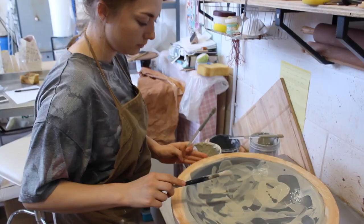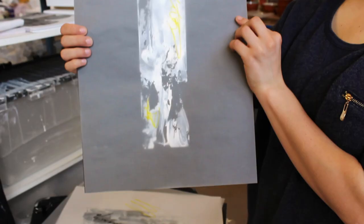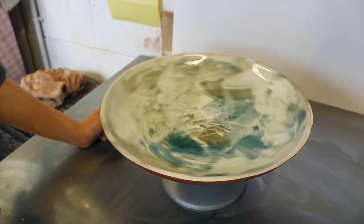Each piece is subtly different from the next, providing you with a one-off piece of functional artwork to use for serving food or as a centrepiece for your table. Thank you for your support and helping me in my early career as an emerging ceramicist.